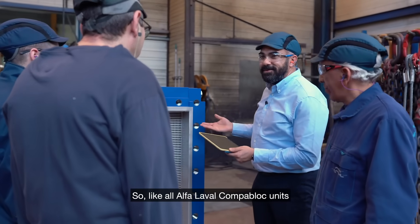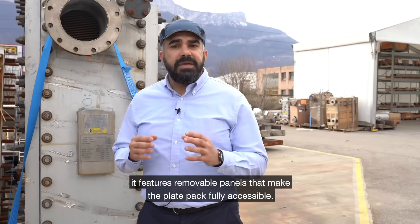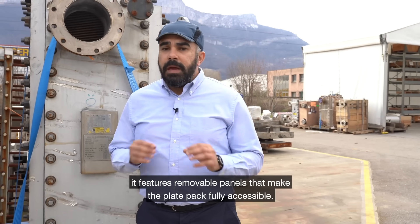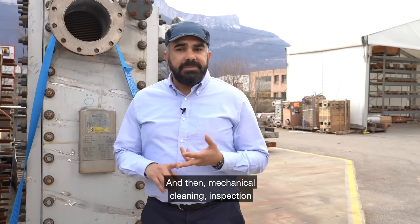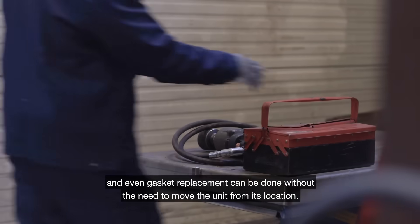Like all Alfa Laval Compablok units, it features removable panels that make the plate pack fully accessible. Mechanical cleaning, inspection, and even gasket replacement can be done without the need to move the unit from its location.